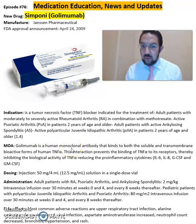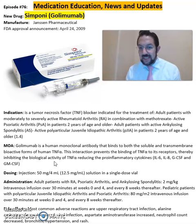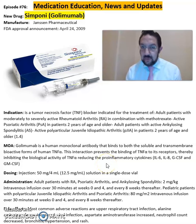Golimumab is a human monoclonal antibody that binds to both the soluble and transmembrane bioactive forms of human TNF-alpha. This interaction prevents the binding of TNF-alpha to its receptors, therefore inhibiting the biological activity of TNF-alpha and reducing the pro-inflammatory cytokines.